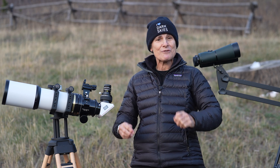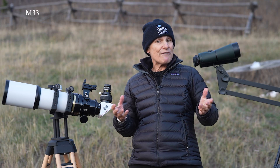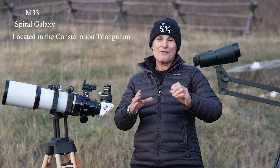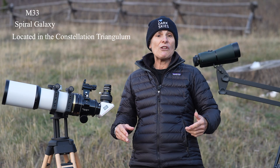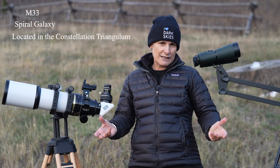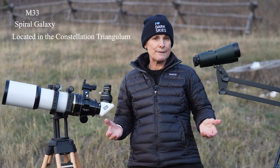I'm talking about M33, or Messier 33, also known as the Triangulum Galaxy. It's a spiral galaxy found in the constellation Triangulum and it's a perfect target for autumn. Some people call it the Pinwheel Galaxy, but there's already a Pinwheel Galaxy in Ursa Major — M101 — so I always call it the Triangulum Galaxy.